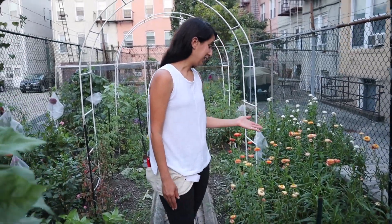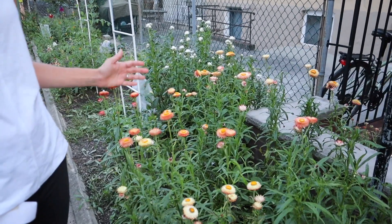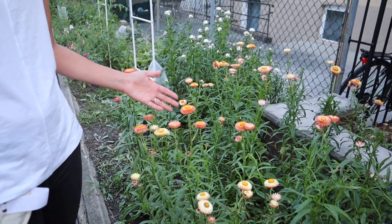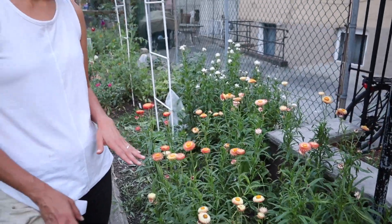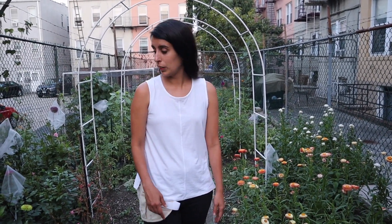I already harvested some of the straw flowers — it doesn't even look like it, there's still a lot left. I'll probably have to harvest these tonight right after this video. I'm losing sunlight so I can't do it right now, but they're a bit too open, and putting them in a cooler spot will give them a higher chance of lasting longer to be useful.